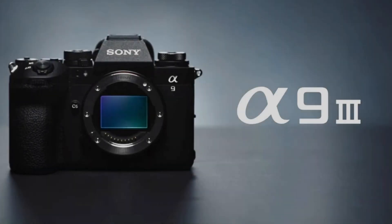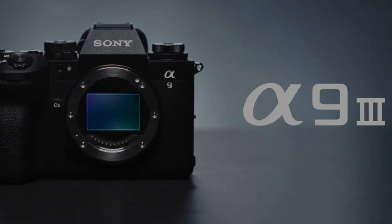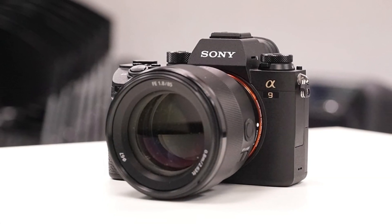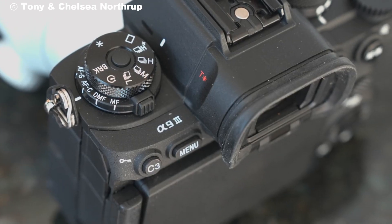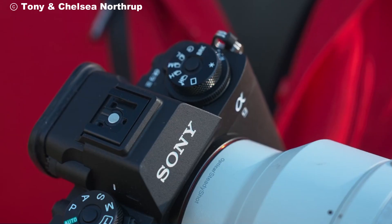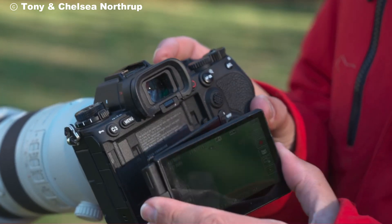Another impressive feature is the full-flash sync capabilities at any shooting speed. This opens up creative possibilities for photographers in various lighting conditions. Imagine capturing a perfectly lit shot in the middle of a fast-paced action scene — the Alpha 9 III makes it possible.